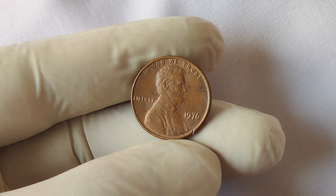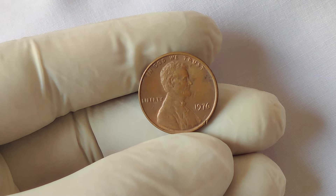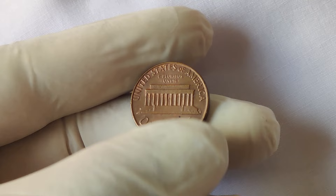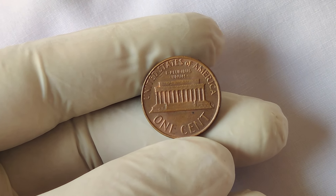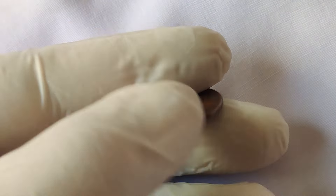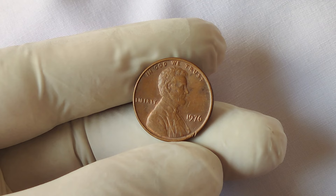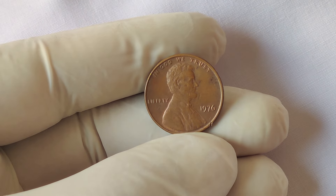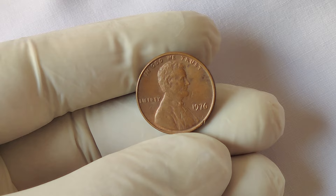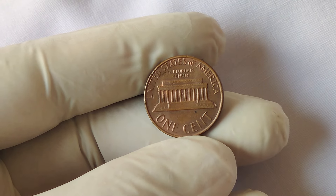Do you have one of these valuable pennies sitting in your change jar? Look at the penny closely to see if it has any notable minting errors, like a double die or an off-center strike. The better the condition, the more valuable the penny — check for signs of wear and tear. If you believe your penny could be valuable, the best way to know for sure is to send it to a professional coin grading service like PCGS (Professional Coin Grading Service) or NGC (Numismatic Guarantee Corporation). They will grade your coin and provide an official certification.